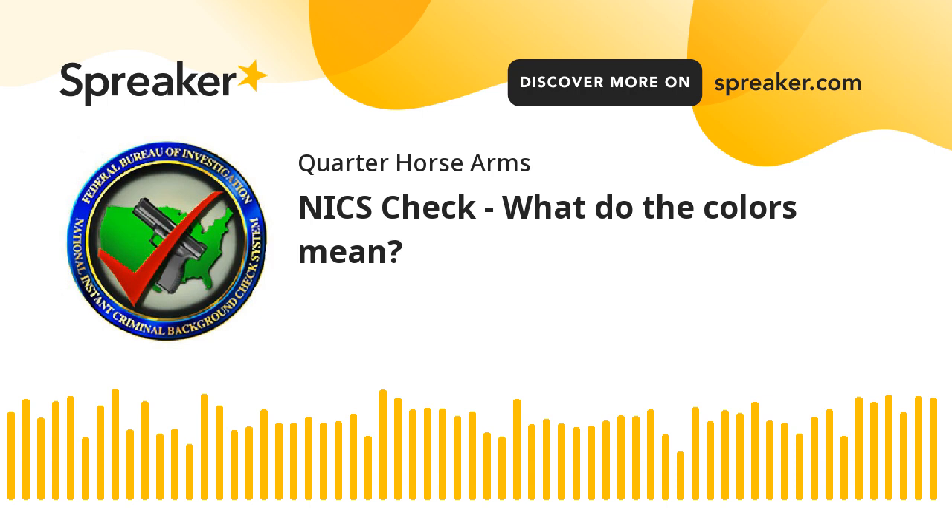It probably takes about five minutes — longer if you type slowly. Once they verify the information and hit go, it'll come back usually within about 30 seconds: red, green, or yellow. Red is the bad one, yellow is sort of bad, but green means you're good to go — you get the gun.